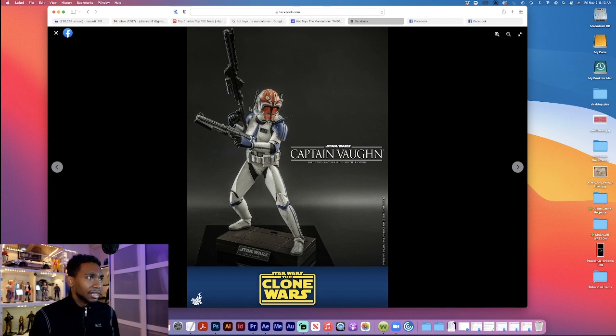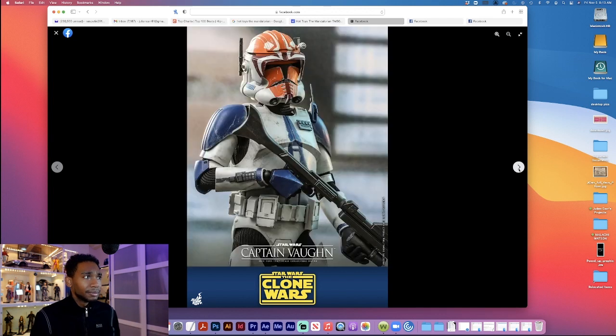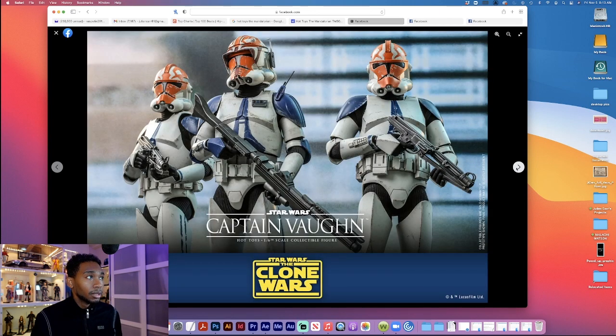They just had to paint certain areas and add the antennas on the sides, but for the most part he's pretty much the same figure. He looks good overall. That helmet looks dope — the weathering on the clone troopers is just very nice. If you guys haven't seen Cody or don't have Cody in hand just yet, he's phenomenal. The weathering on that figure is just mind-blowing. Vaughn looks good with some more 501st — looks great.